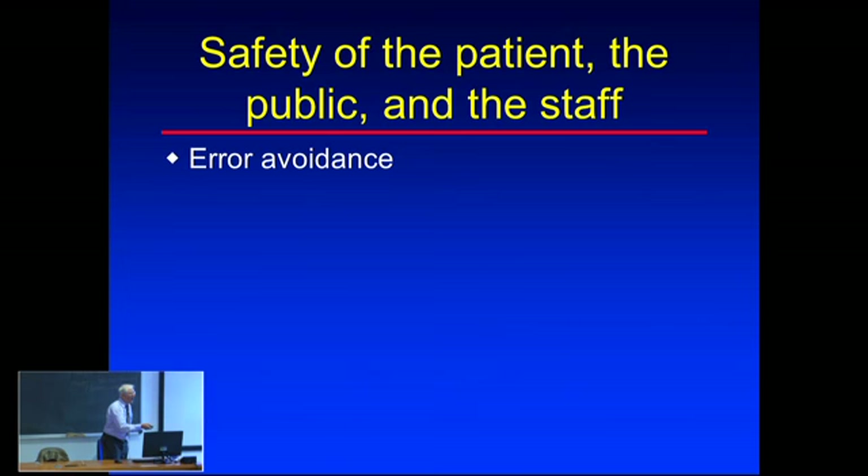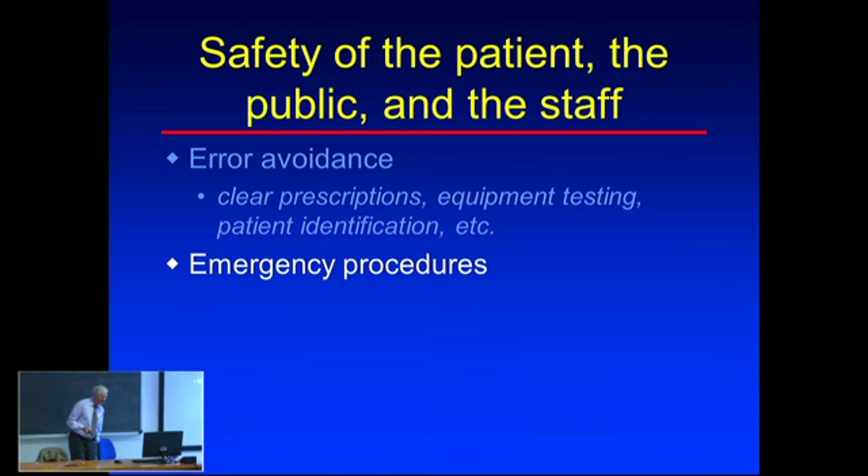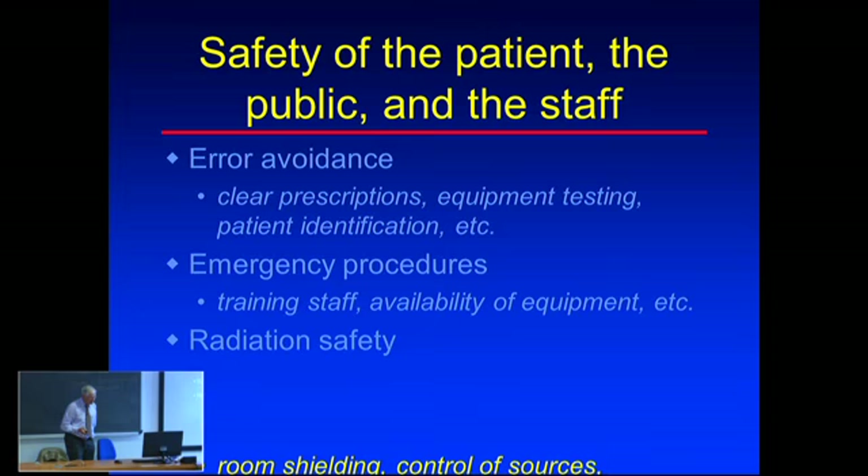Error avoidance is very important - it's easy to make errors in brachytherapy. Large errors have been made; patients have actually died because the source was left in the patient and the patient was sent home. Clear prescriptions are essential. Emergency procedures must be in place in case a source gets stuck - which it does happen - and staff must be trained to handle it quickly given the high radiation levels from a high-dose rate source.